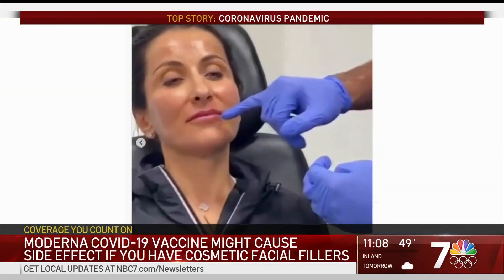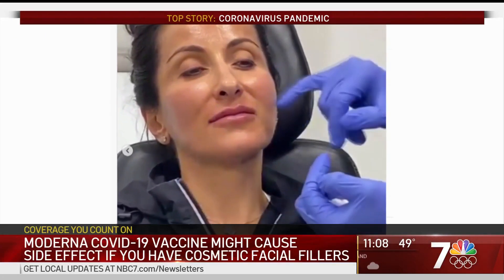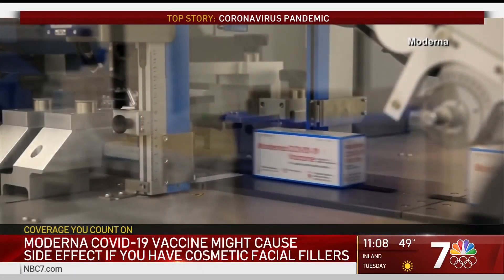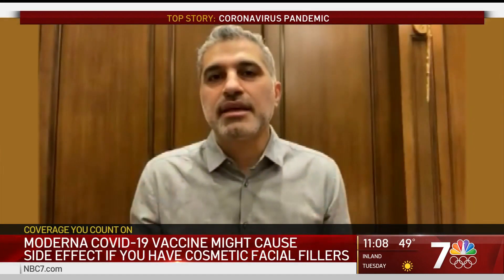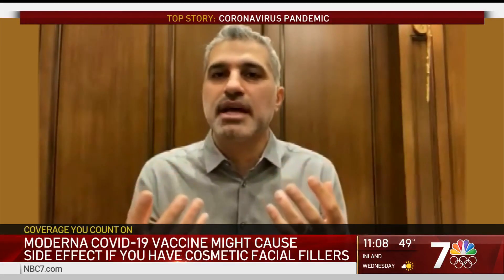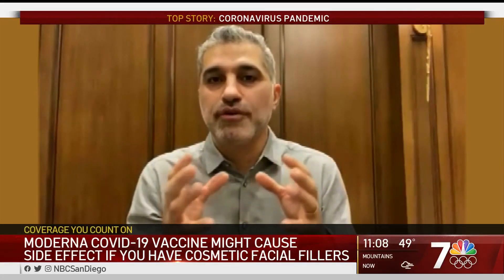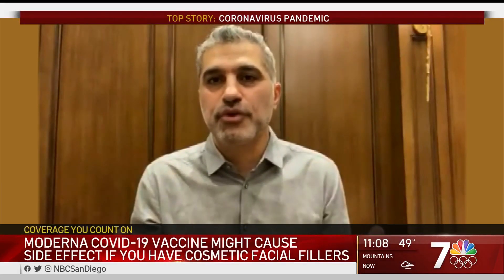Millions of people have physician-administered cosmetic facial fillers to smooth out fine lines, wrinkles, and to enhance cheeks and lips. Karam says the reaction to the vaccine is immunological. When you take the vaccine, your immune system ramps up, and the thinking is that increased immune response is targeting the areas where you have filler, causing an even more robust inflammatory response.